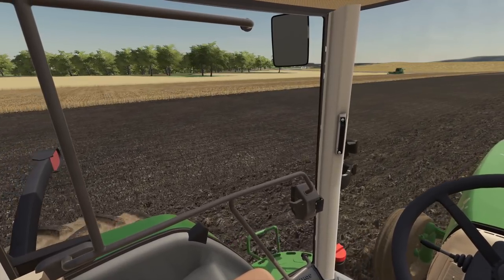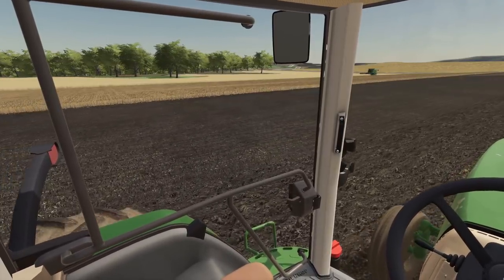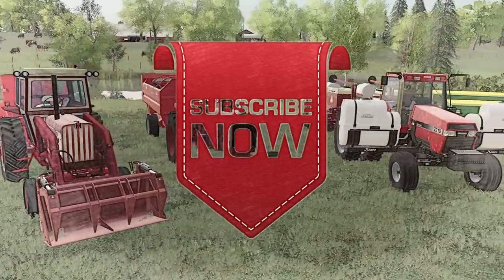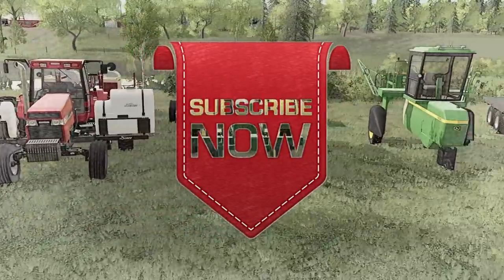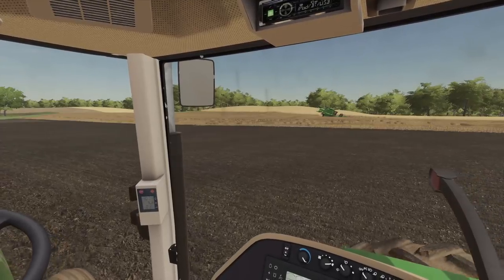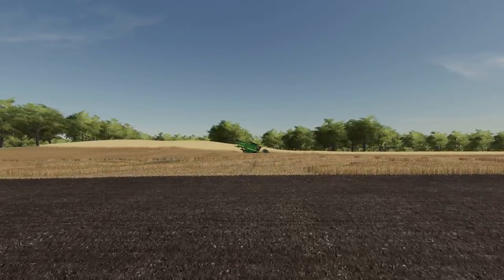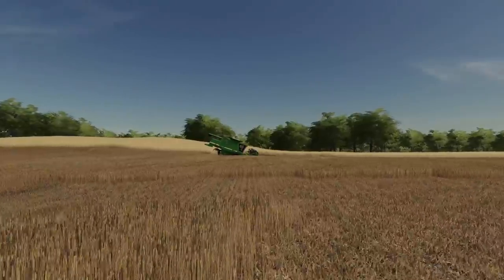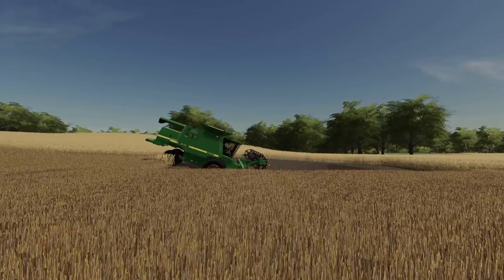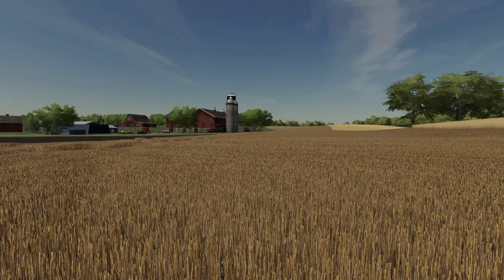Thank you all for watching and I will see you later. Thank you all for watching — like, comment, share, and subscribe. See you next time. Oh my goodness — do you see this? What did Timmy do now? Holy cow, he buried that harvester! Make sure you like the video.